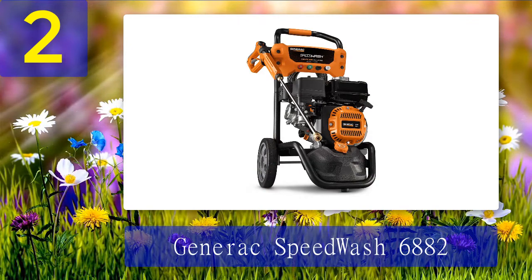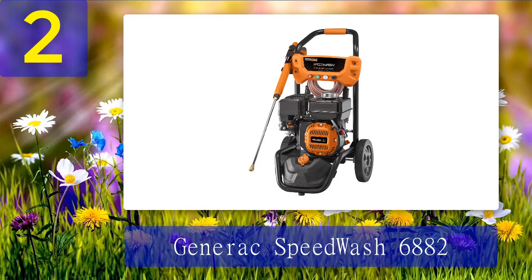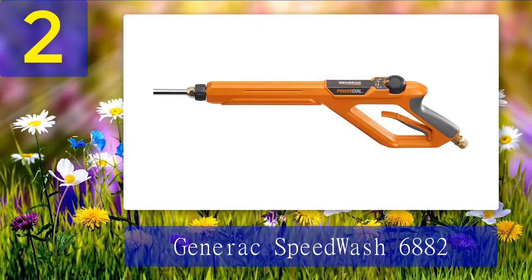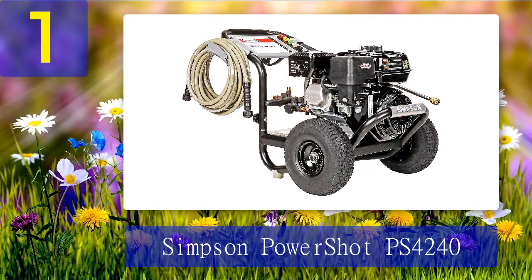Coming in at number 2: Generac Speed Wash 6882. Here is a gas powered pressure washer with a 2900 PSI that can deliver superior cleaning performance. It includes a 25-foot high pressure flexible hose as well as four quick change nozzles. It works wonderfully on removing mold, mildew, and stubborn stains from concrete or wood. It also includes four different attachments to fit most pressure washing applications.